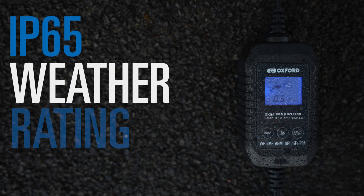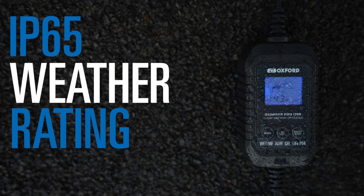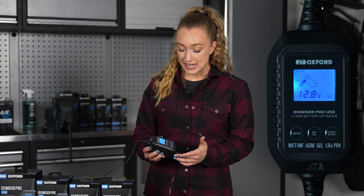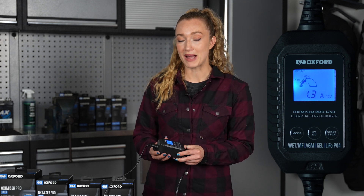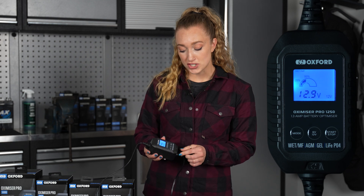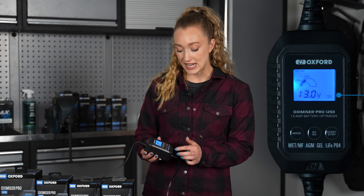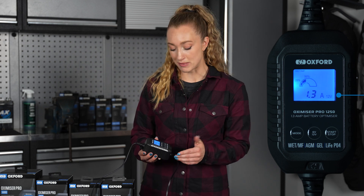The Oxamizers can be used in any environment. This is down to the robust weatherproof body, which is IP65 rated. This backlit LCD display is easy to read and provides you with relevant charge data in any light condition, whilst remaining low in power consumption.